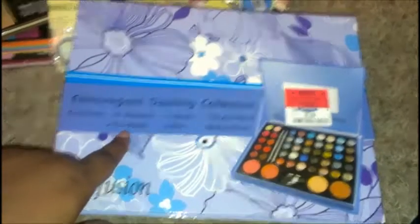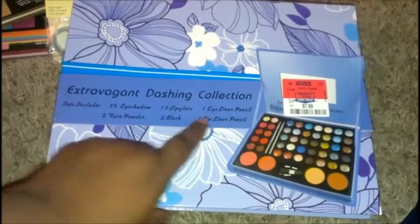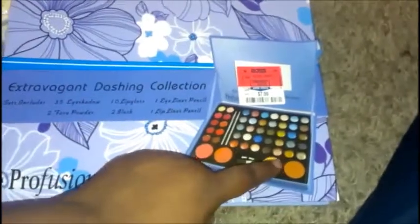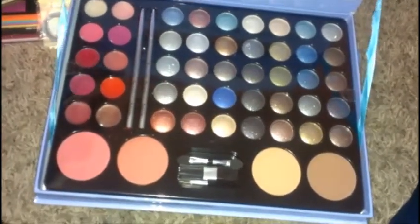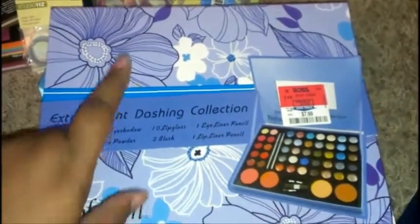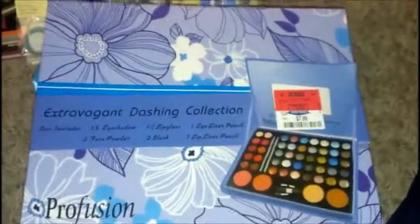I also got this Extravagant Dashing Collection which includes 35 eyeshadows, two face powders, 10 lip glosses, two blushes, an eyeliner pencil, and a lip liner pencil. I don't really wear makeup and I don't know what I'm doing, but I'm definitely going to try. This was $7.99 at Ross.